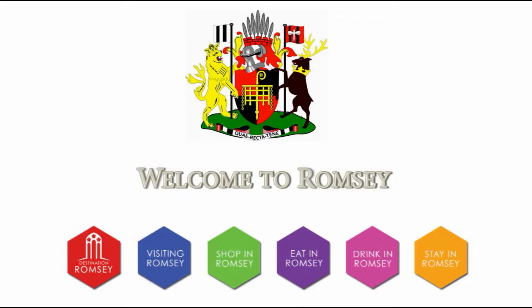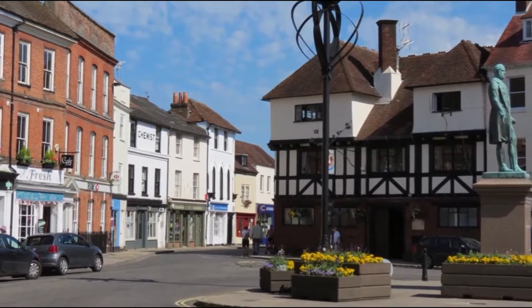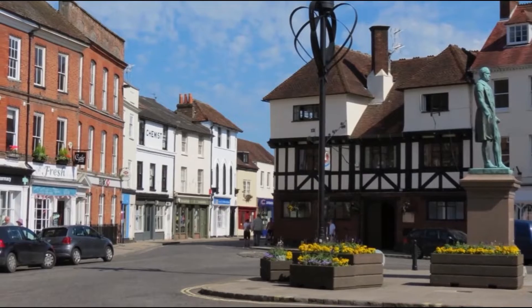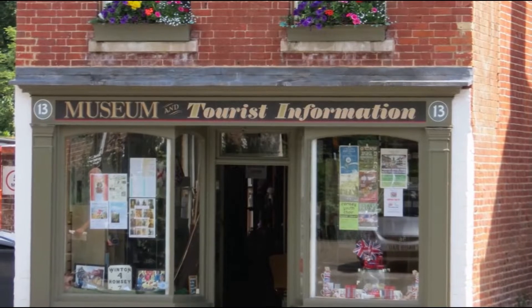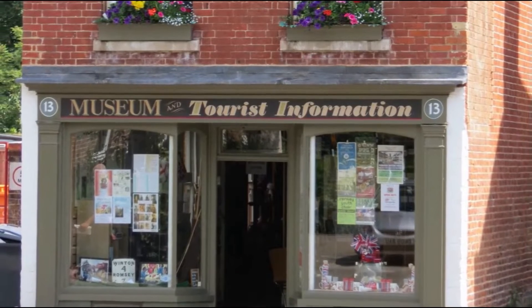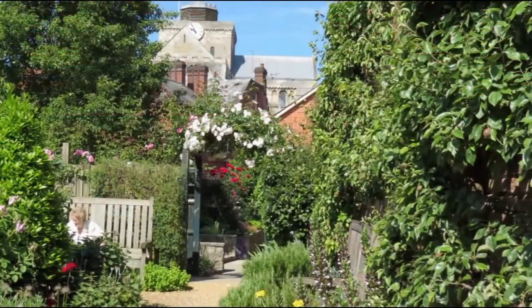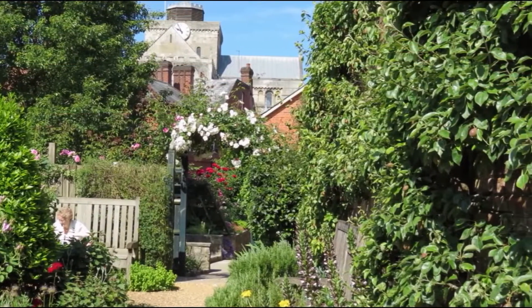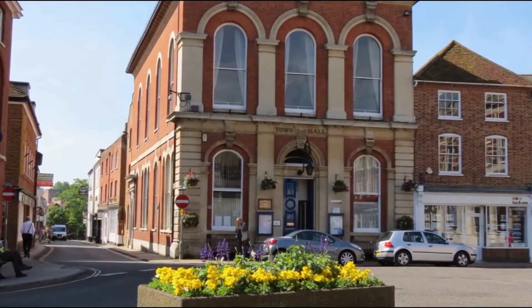Known as the jewel in the crown of Hampshire's beautiful Test Valley, and set in the heart of the countryside on the banks of the River Test, is the traditional market town of Romsey. Boasting a wealth of heritage, it dates back to the 7th century and features beautiful architecture that spans the ages, from King John's House with its roots in the 13th century to the Victorian Town Hall.